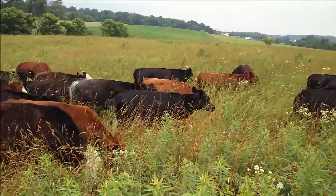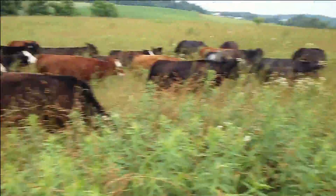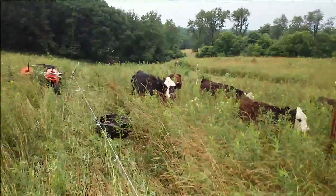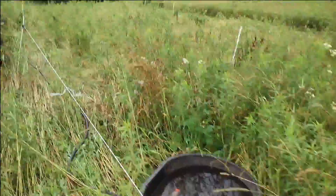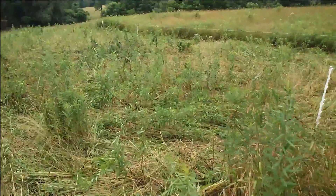We can see the polywire right over there — it's not very wide paddocks. It goes to the tree line there, so they'll get this till morning. It looks like we got them all moved over here. I'm going to walk back and see what kind of damage they did.